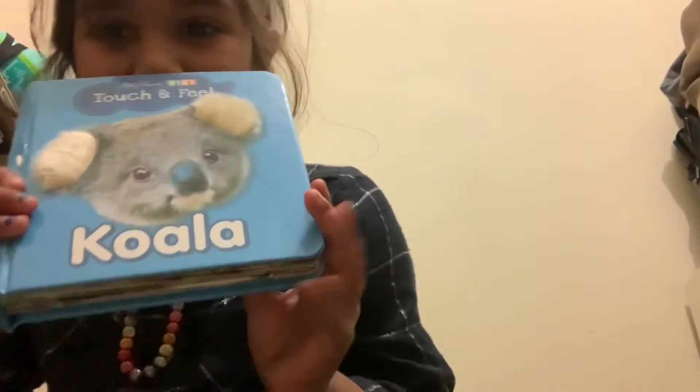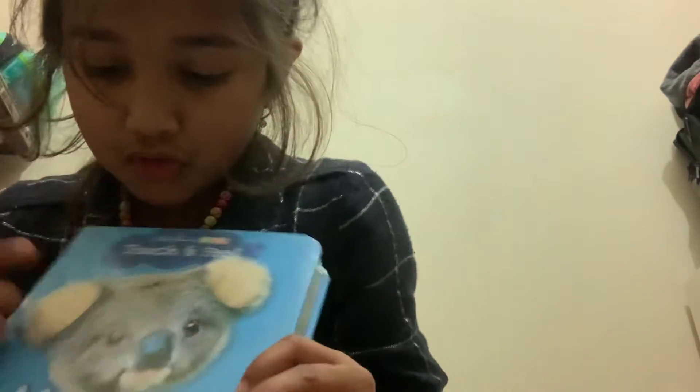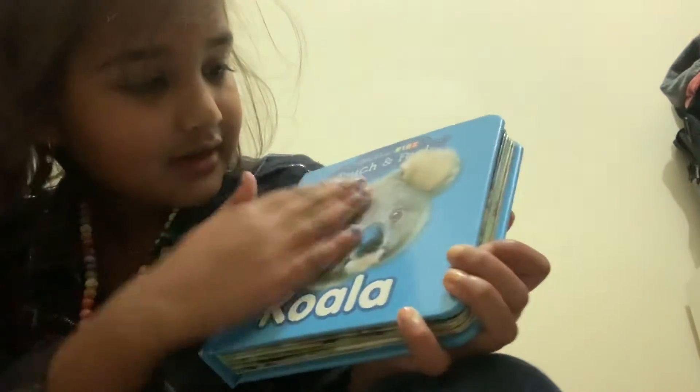Hi everyone! Today we're reading a special book which is really furry. Can you see it? Koalas! Look at his furry ears. Koalas are furry.